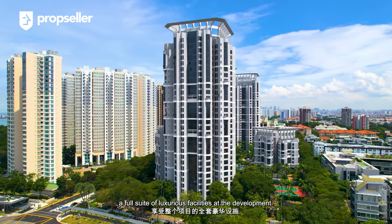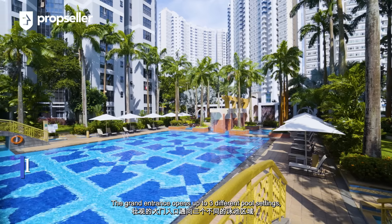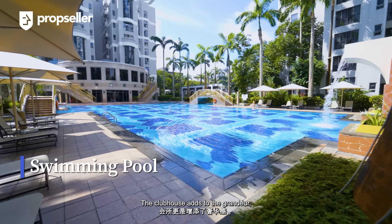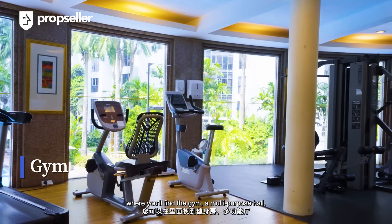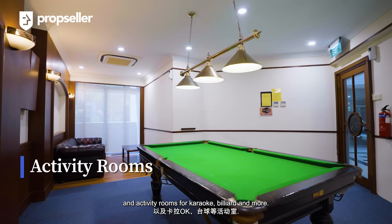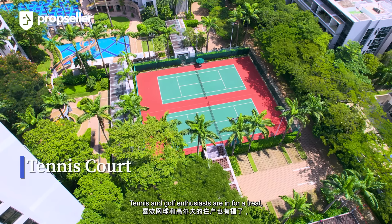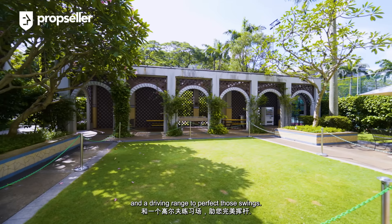Residents of the Bayshore get to enjoy a full suite of luxurious facilities. The grand entrance opens up to three different pool settings, including a fun pool with a slide. The clubhouse adds to the grandeur, where you'll find a gym, a multi-purpose hall, and activity rooms for karaoke, billiards, and more. Tennis and golf enthusiasts are in for a treat, with four tennis courts and a driving range to perfect those swings.